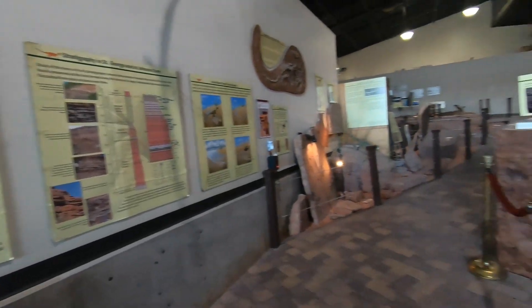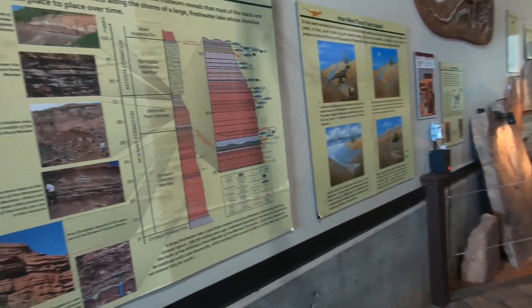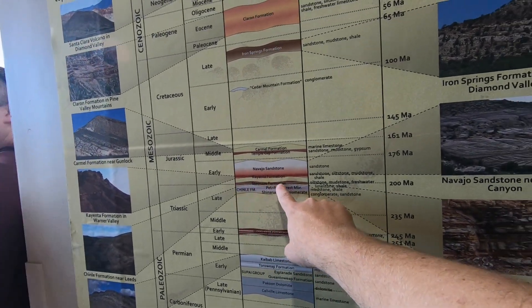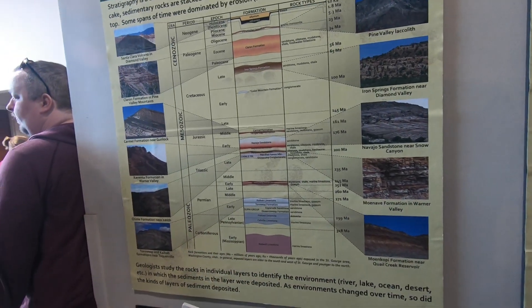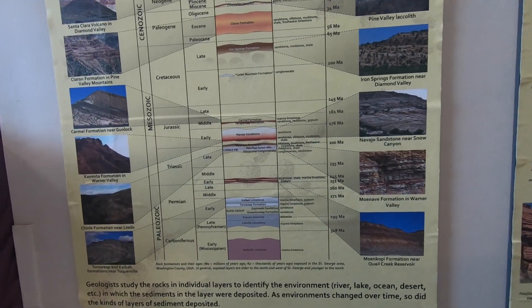Before I start talking about the trackways, let me talk about where we are in time. What we're looking at today is the Moenave formation, right at about 200 million years ago. Dinosaurs were walking through this area, all kinds of creatures living here in a very different and very wet environment because there was a big lake here at that time.